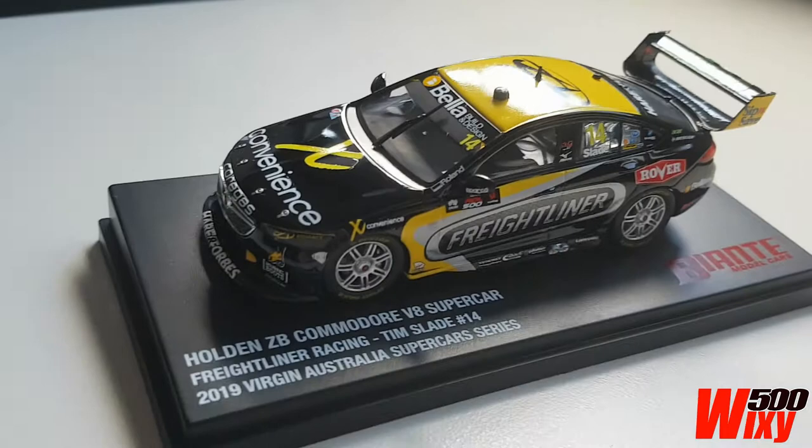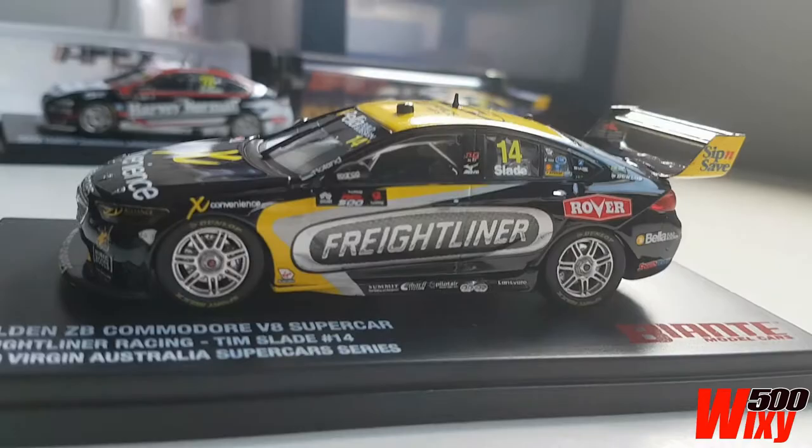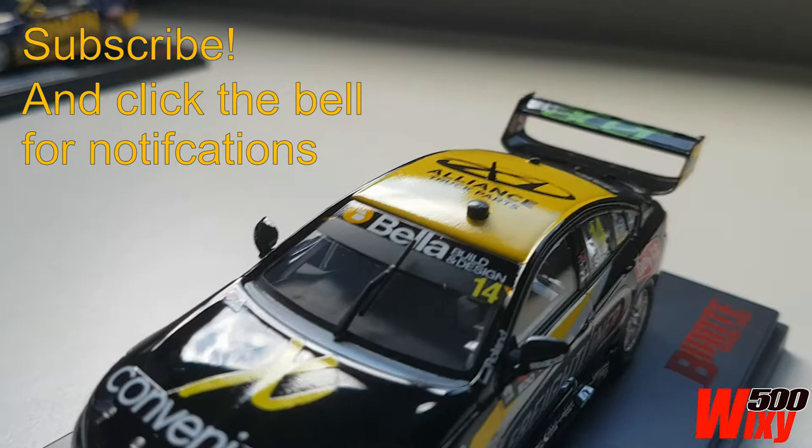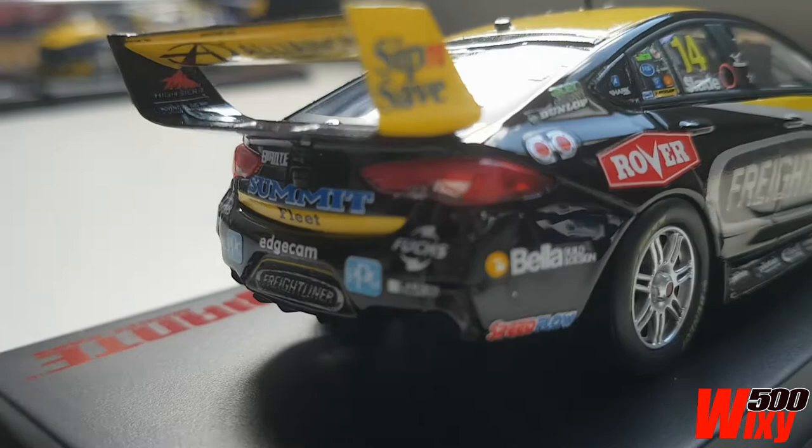Anyway, that's my opinion on it, whether right or wrong. So let's have a closer look at these. Firstly, we've got Tim Slade's Freightliner sponsored car from the 2019 season — this is how the car ran at the Adelaide 500 of that year. Made by Bianti, 1/43rd scale diecast. It's a sealed body with no opening parts on these 1/43rd scale models, but you can see inside there is detail — roll cage, seat, controls and all of that sort of stuff. This is a standard thing with Bianti; these are their new ZB Commodore supercars that they're doing.